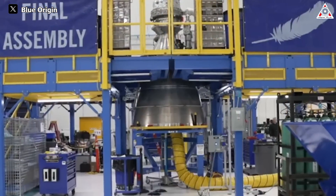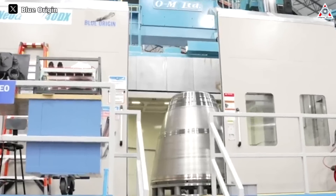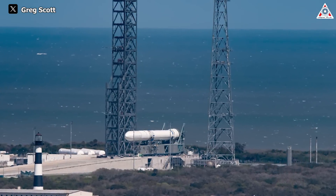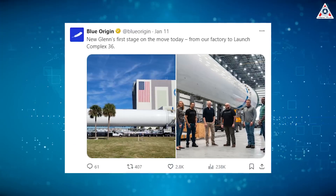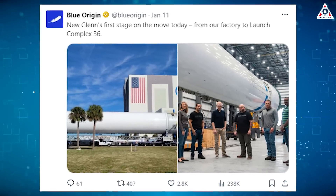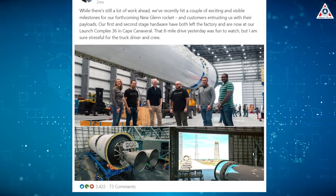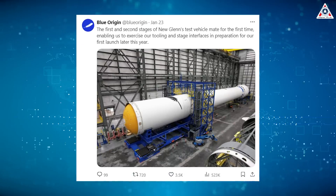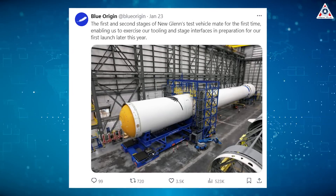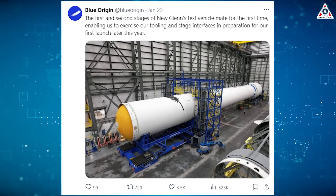The rapid acceleration for the BE-4 engine demonstrates Blue Origin's desire to make significant strides this year, as evidenced by recent movements in the development of the New Glenn rocket prototype. On January 11th, Blue Origin released the first images of the initial phase of New Glenn, with images of Phase 2 with two BE-3U engines following shortly thereafter. On January 22nd, these two stages were officially integrated for the first time after years of anticipation, marking one of the most significant milestones in Blue Origin's history.